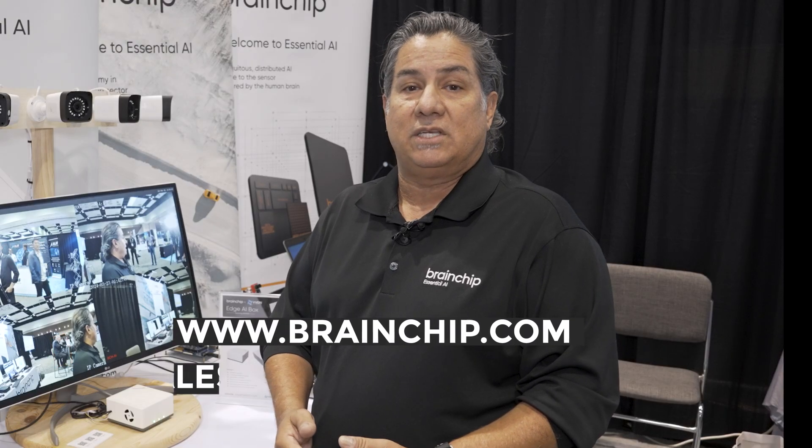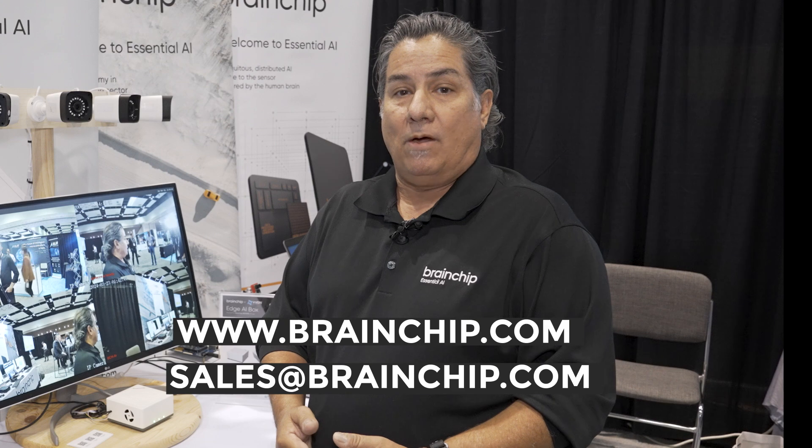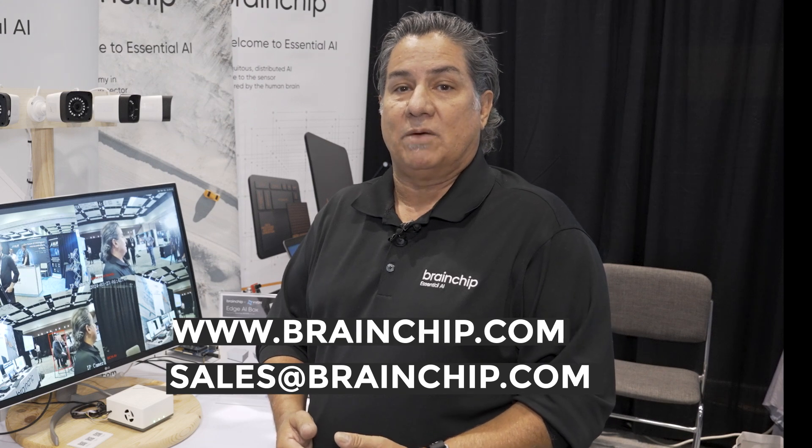You can reach us at www.brainchip.com or send us an email at sales@brainchip.com.